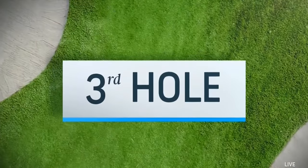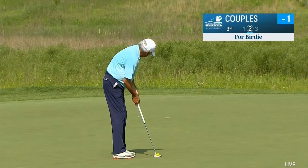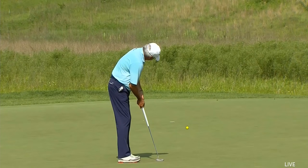He won this event in 2017, with a top 10 finish last week in Des Moines. After a birdie at one, he missed a short birdie putt at two, and then Lanny pours this in at three — a nice fluid stroke there.